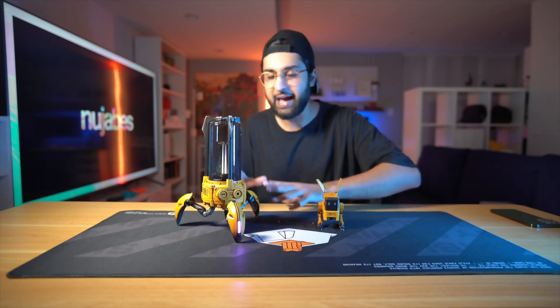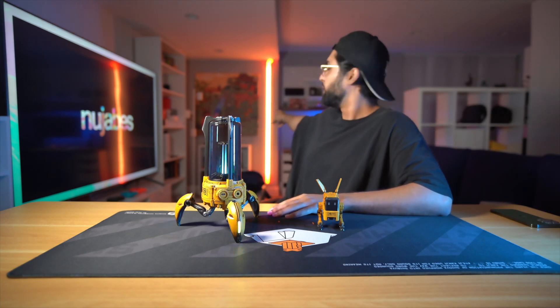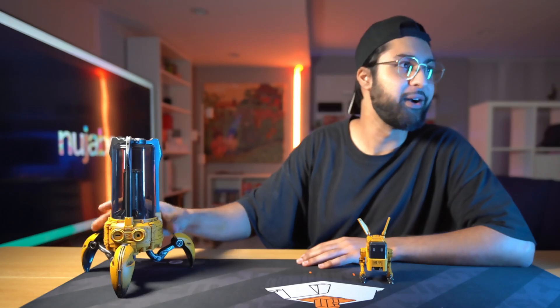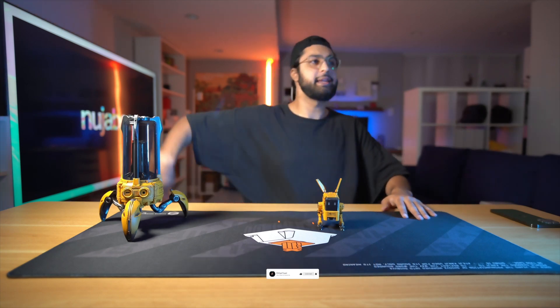A big shout out to Gravastar for sending these out and for creating them. I'm excited to have them displayed under my Studio Ghibli poster — comment below if you know what movie that scene is from, even though you can't really see it. That's all the reference you need. Until next time, take it easy. Peace.